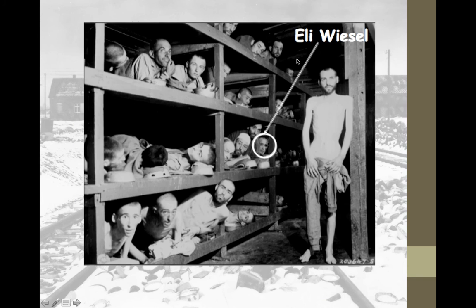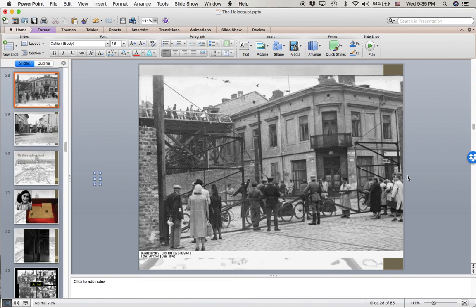Elie Wiesel, the author of Night, is shown there as well. That's all I have — we are going to move on with our project on Monday.